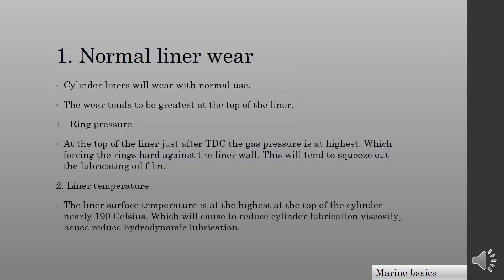Secondly, liner temperature. The liner surface temperature is at its highest at the top of the cylinder — nearly 190°C — which causes a reduction in cylinder lubrication viscosity, and hence reduces hydrodynamic lubrication.